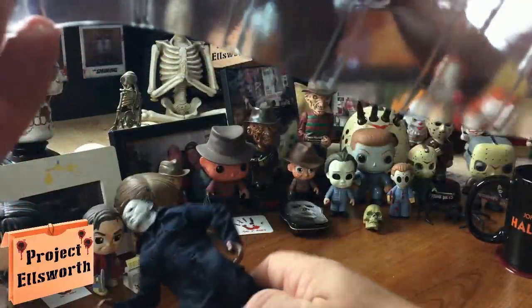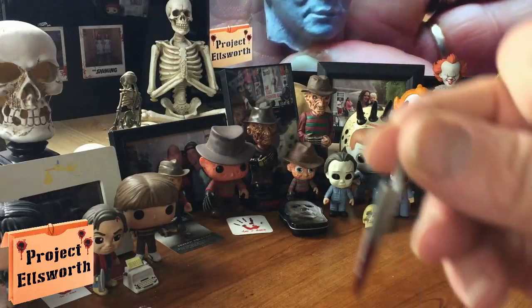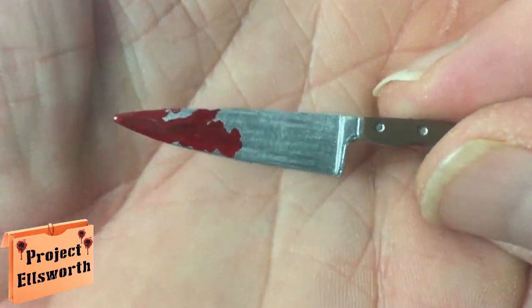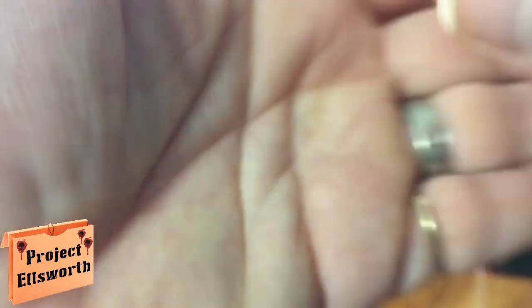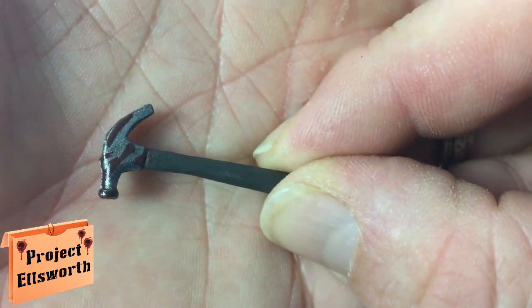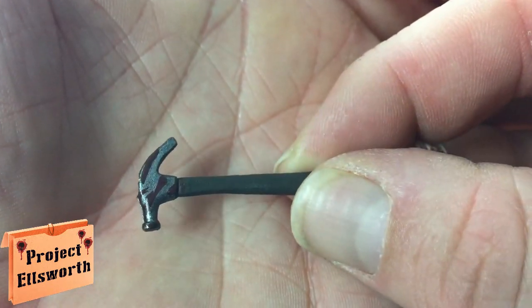He wasn't bad to be honest with you — there's been much, much worse. There is his kitchen knife. Very cool, very detailed as usual. I wouldn't expect anything less from NECA. Their work is always above par. And next is his hammer. We see him kill somebody with a hammer early in this movie. The hammer's got blood on it — that's friggin' awesome. Very, very cool.